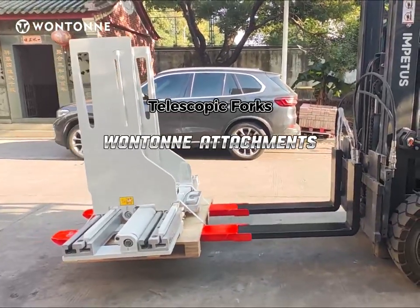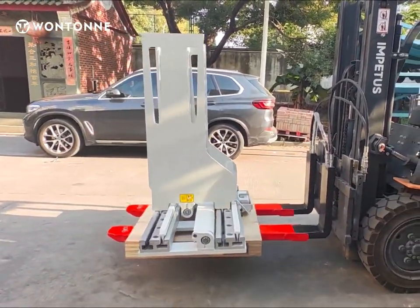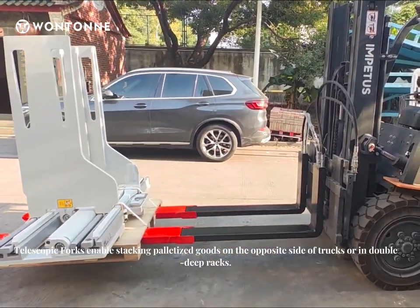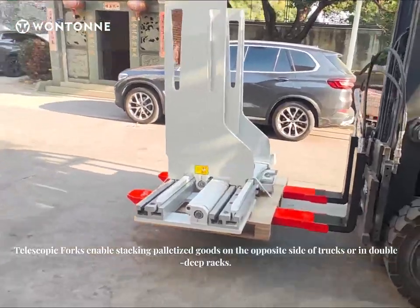Forklift attachments: telescopic forks. Telescopic forks enable stacking palletized goods on the opposite side of tracks or in double deep racks.